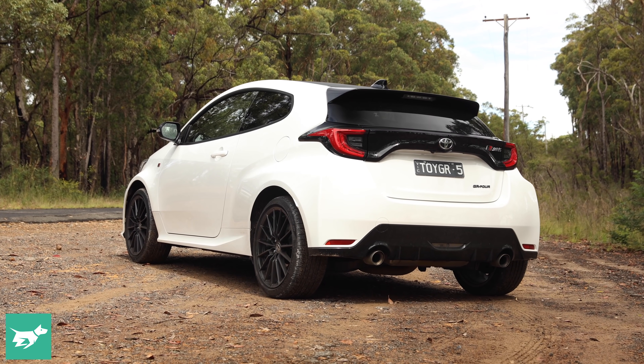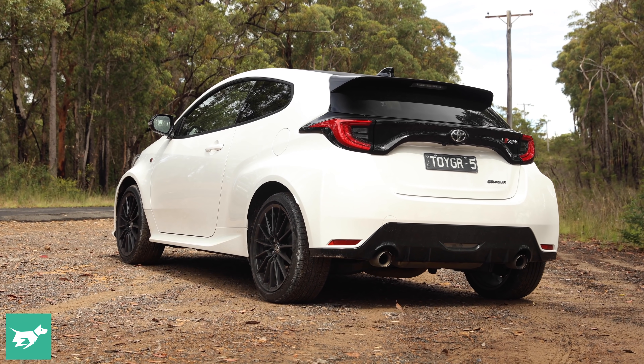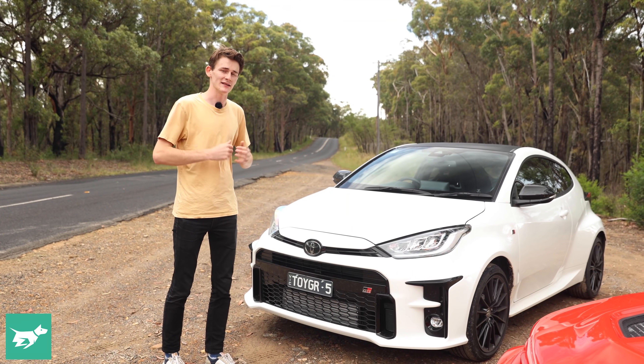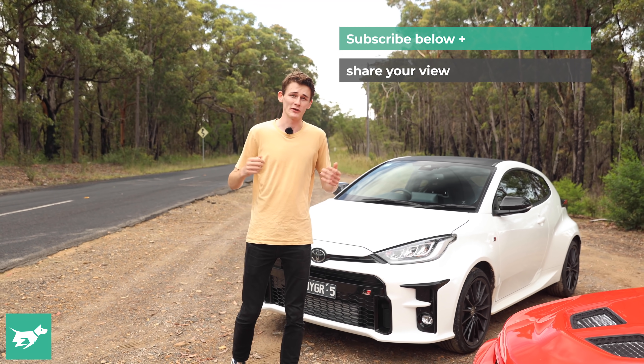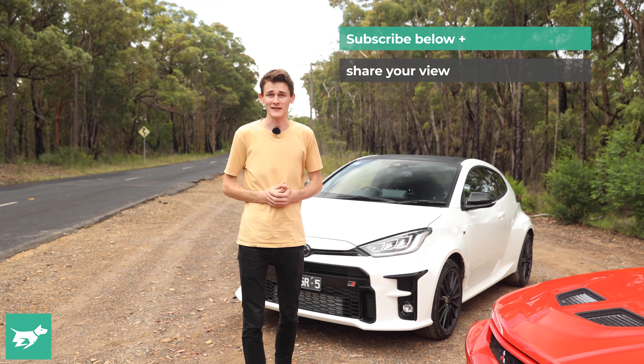Now that the first thousand examples are sold out, we've only got the regular variant here — not the circuit pack with the LSDs — but we'll get into that in a second. I'm going to talk about the stats with the cars next to each other, and I want you to let me know which one you'd have in the comments section down below.